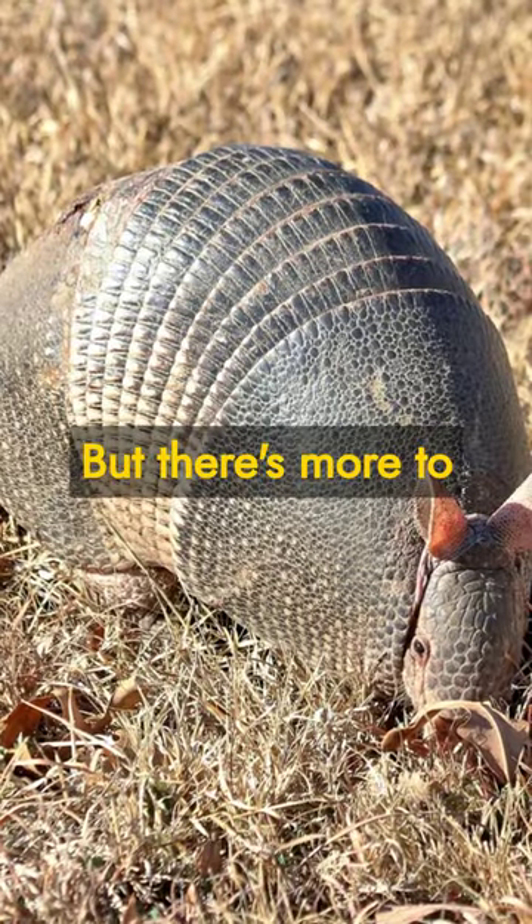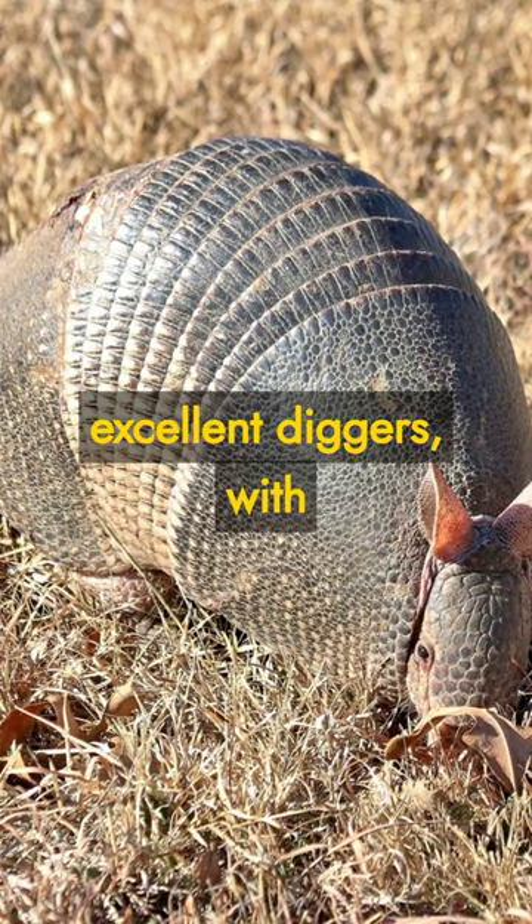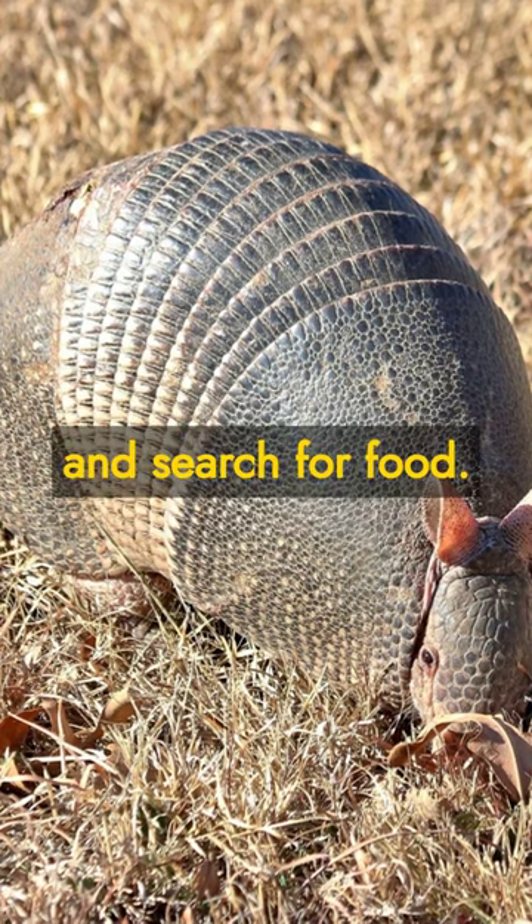But there's more to armadillos than just their armor. They are also excellent diggers, with strong limbs and sharp claws to help them excavate burrows and search for food.